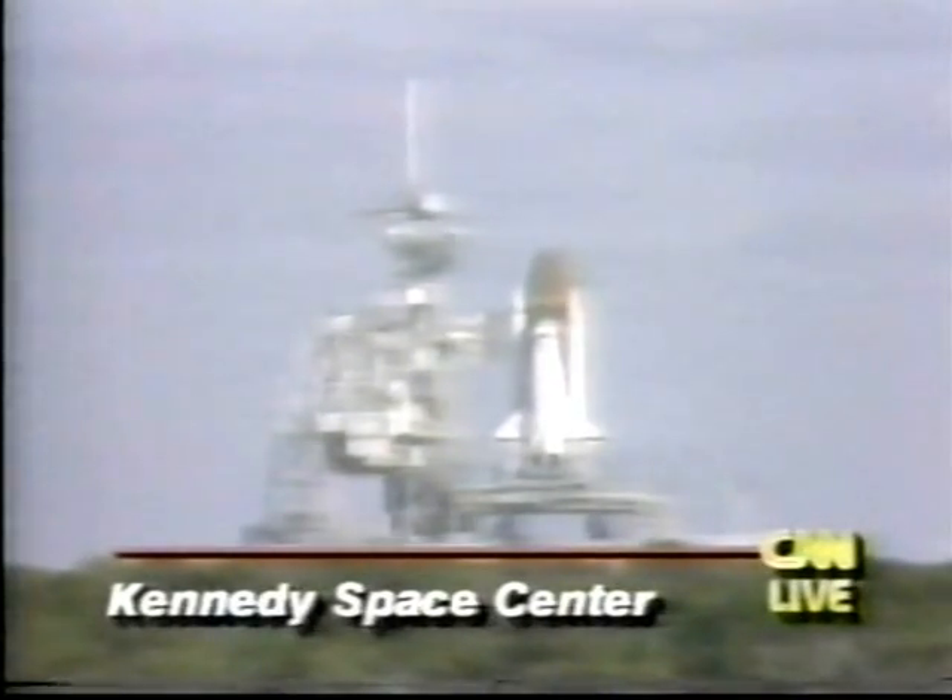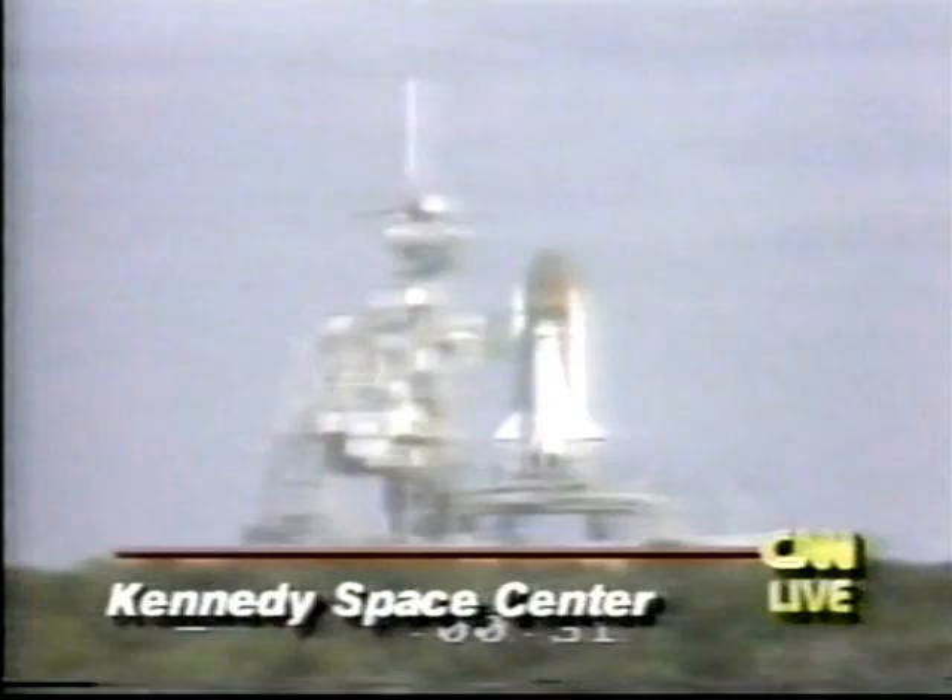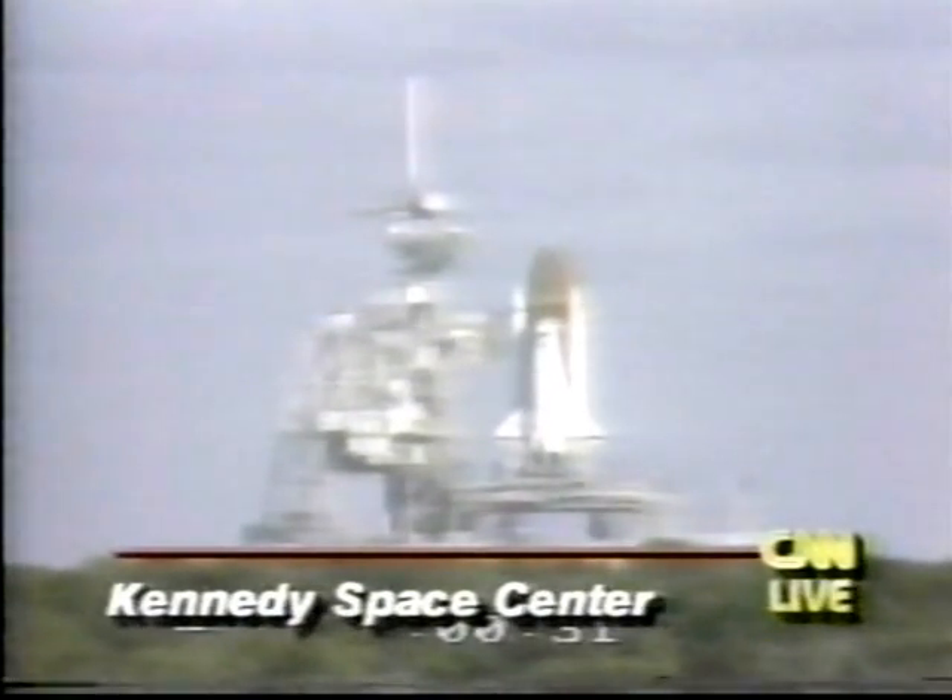T minus 40 seconds and counting. External tank heaters to ET-to-orbiter structural attachments turned off. T minus 31 seconds and holding. Launch director Bob Seek announcing that we have several minutes that we can hold at this particular point. We are in a hold because of weather conditions at the overseas trans-oceanic abort sites.